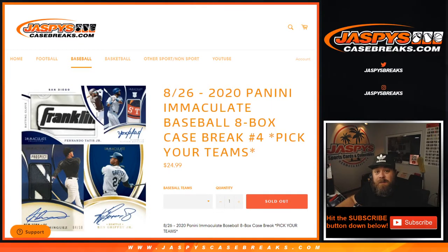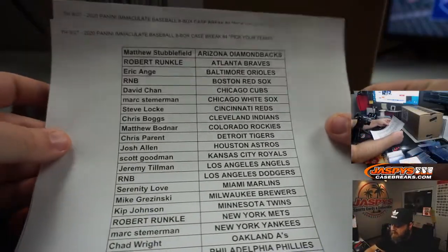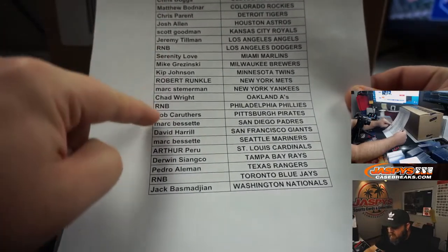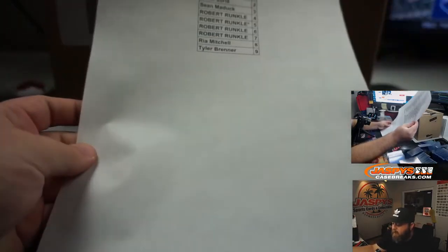Hi everyone, Sean with JaspiesCaseBreaks.com here doing a 2020 Panini Immaculate 8 Box Case Break Pick Your Team Number 4. We've already got everything set up. We had one random number block for four different teams. The Red Sox, the Dodgers, the Phillies, and the Toronto Blue Jays all included in the one random number block.